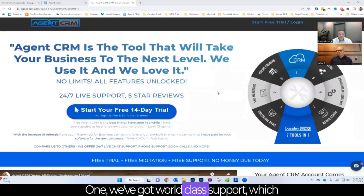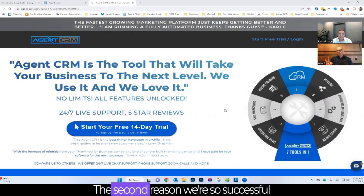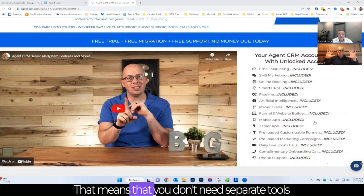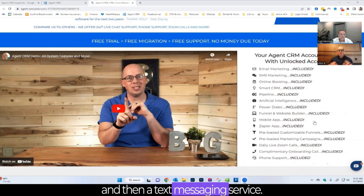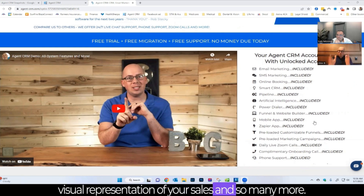One, we've got world-class support — we're there for you 24/7 and we have twice-a-day Zoom calls. The second reason we're so successful is because we have everything unlocked: email marketing, SMS marketing, an online booking system. You don't need separate tools like Calendly, your email marketing, and a text messaging service — it's all in one. Inside Agent CRM we also have a funnel builder, so you don't need ClickFunnels anymore. We have a pipeline so you can see a visual representation of your sales.